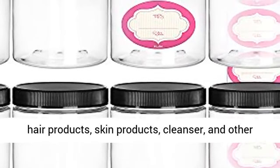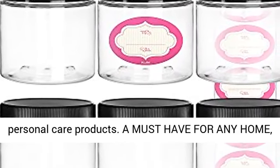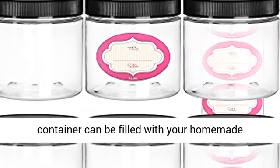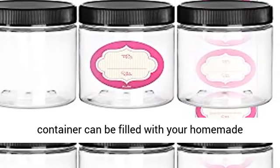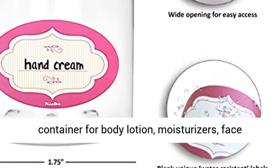Making them excellent for hair products, skin products, cleanser, and other personal care products. A must-have for any home, beauty clinic or laboratory. This versatile container can be filled with your homemade essential oil blends or creams.